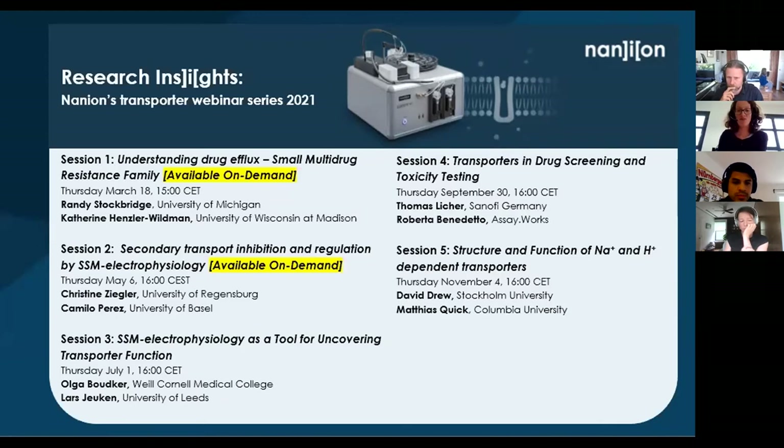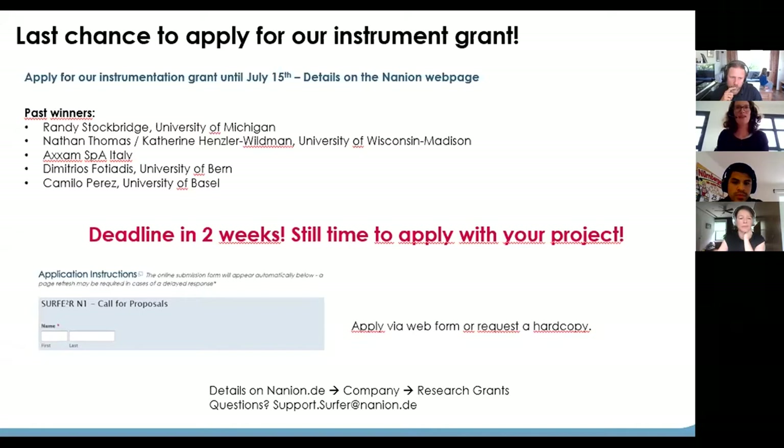We're very happy that so many scientists share their work in our webinar, and I want to start with a big thank you to all the speakers - in particular today, Lars and Olga, thanks a lot for presenting here. It's really an honor. Before we start, I would just like to draw your attention for a second to our instrumentation grant.